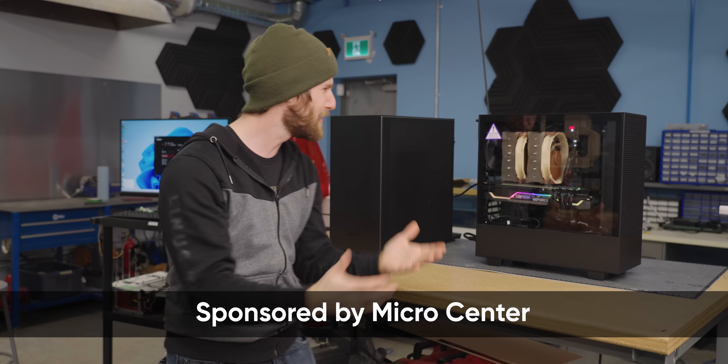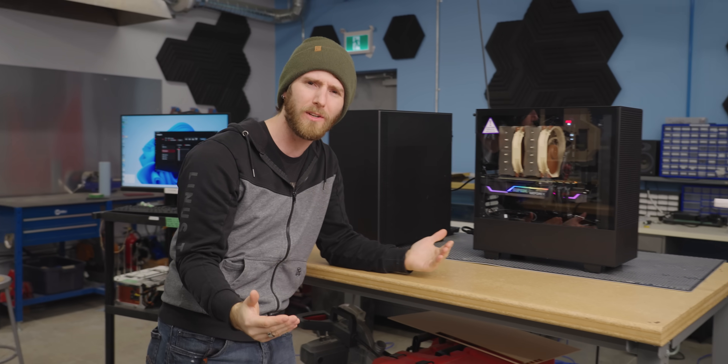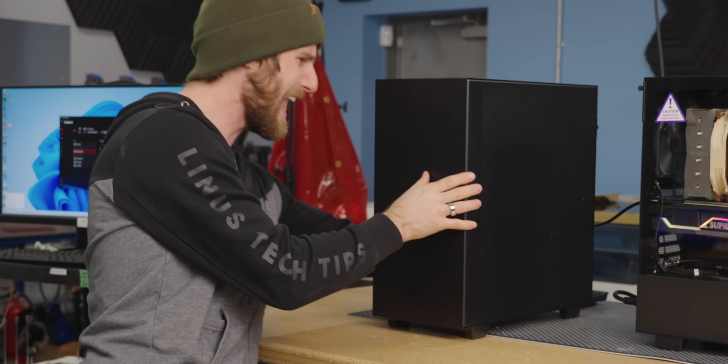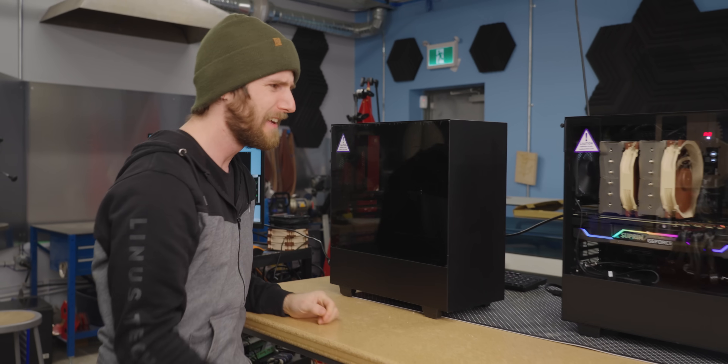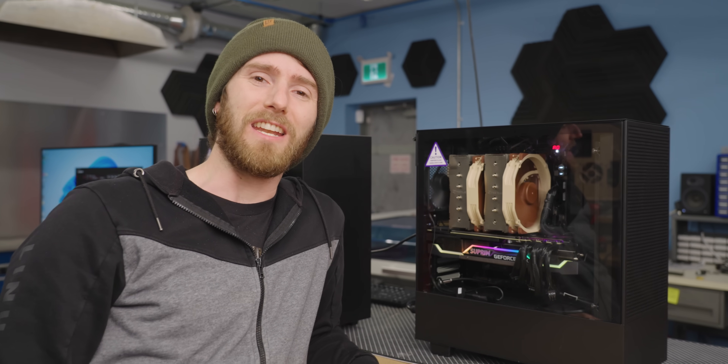How could adding Noctua fans all over our mesh case possibly put it in a position where our GPU is running at the same temperatures as this here hot box? The only way to find out is to use our new smoke machine.